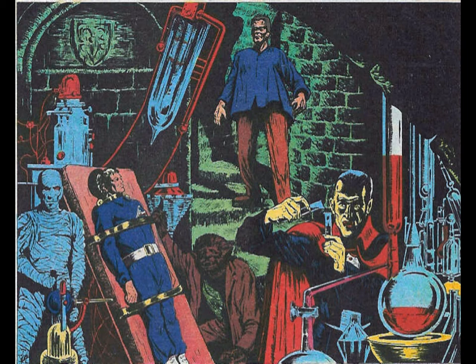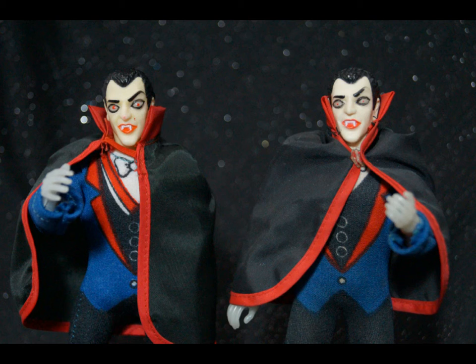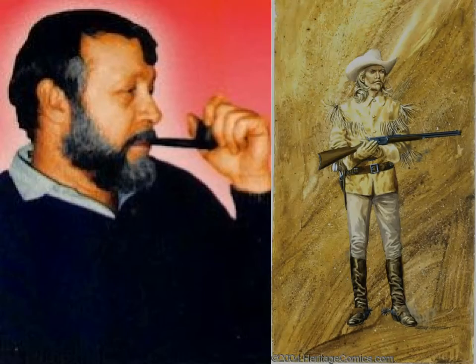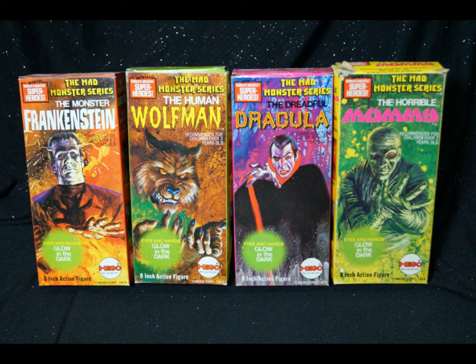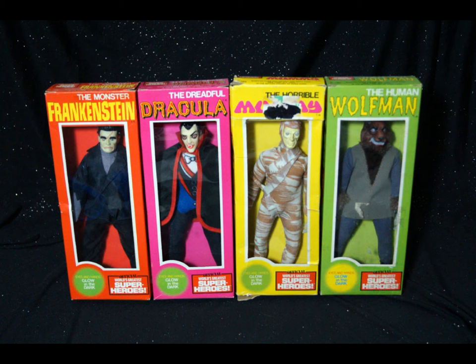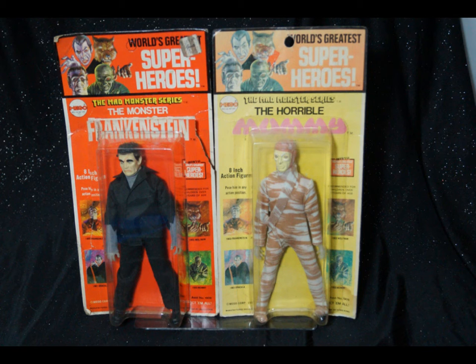The Mad Monsters were a hit for Migos and initiated several runs of the characters, including a switch over to the Type 2-style body. The striking packaging art for the monsters was created by comics legend Gray Morrow, who also painted the American West line that same year for Migos. The artwork popped in the initial release of solid boxed figures. The figures were later released in window boxes and on Kresge-style cards, which are much more difficult to obtain than the more commonly found solid boxes.